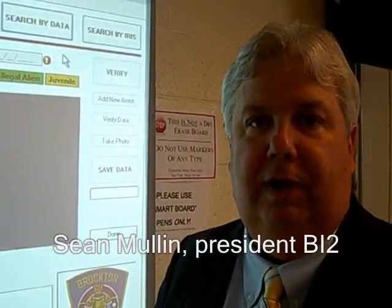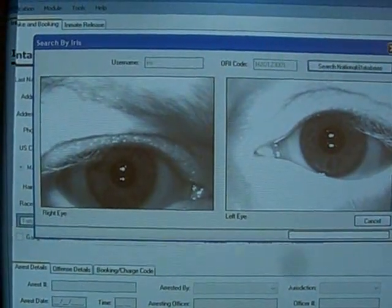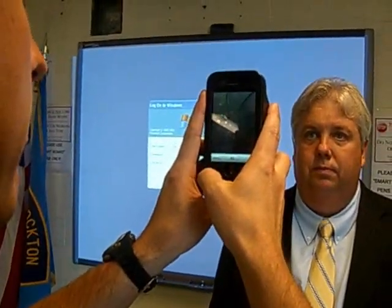The first is an iris biometric technology system that captures the unique features contained in the human iris, which is the colored part around the pupil. The second system you'll be seeing is facial recognition. Facial recognition is the unique relationship, distances, and dimensions between those features.